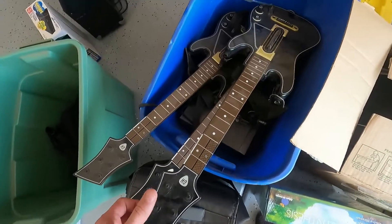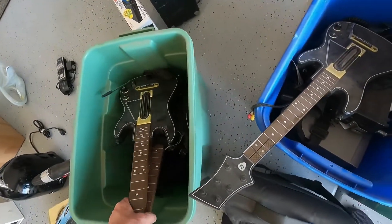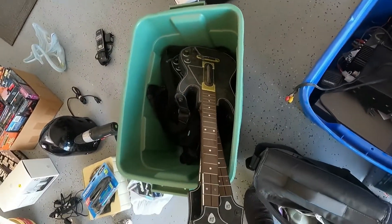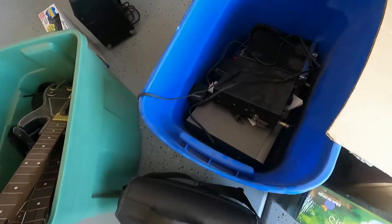These Guitar Hero guitars — there are three PlayStation guitars and each was a dollar. Those go for probably twenty to twenty-five dollars plus shipping.